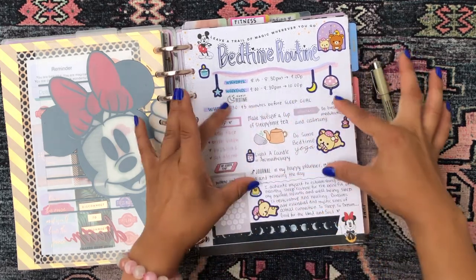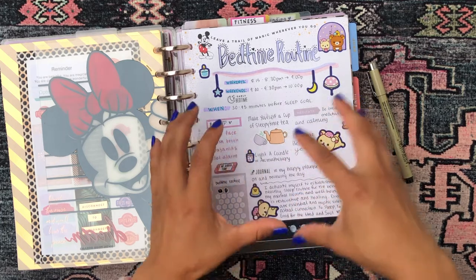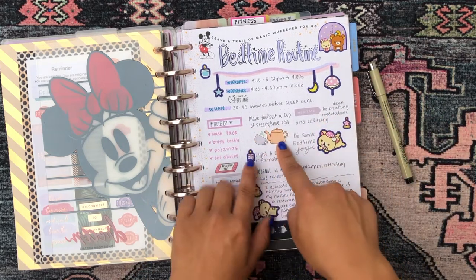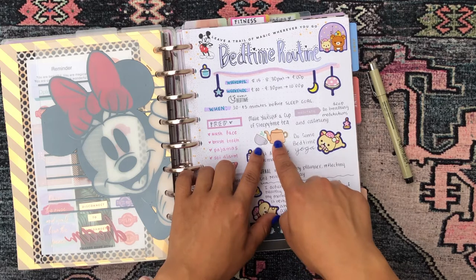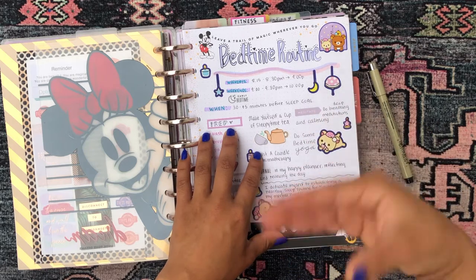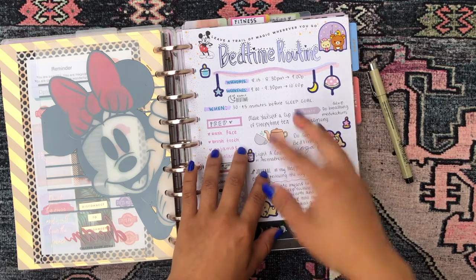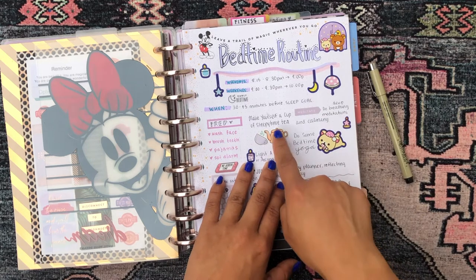This section over here is for things I do when I have more time — more intense bedtime routine rituals. One of them is making myself a cup of sleepy time tea. I have a wonderful Buddha tea that is for sleep; it has valerian root in it. If you have trouble sleeping or getting to sleep, definitely try drinking some sleepy time tea with valerian in it. I find it incredibly relaxing, even more so than chamomile or lavender. Valerian root definitely works for me.